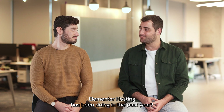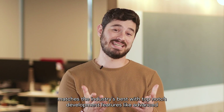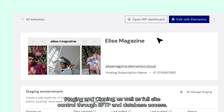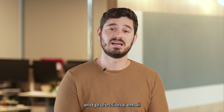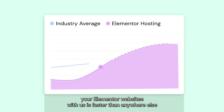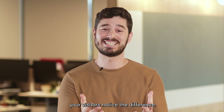For Elementor Hosting, we made sure it matches the industry's best, with top-notch development features like advanced staging and cloning, as well as full site control through SFTP and database access. We also added a brand and business hub where you can easily set up your domain and professional email alongside other branding tools, ensuring a strong online presence. With our unique accelerated plugins, an integrated caching tool, and a leap to Google Cloud's top tier, your visitors noticed the difference.